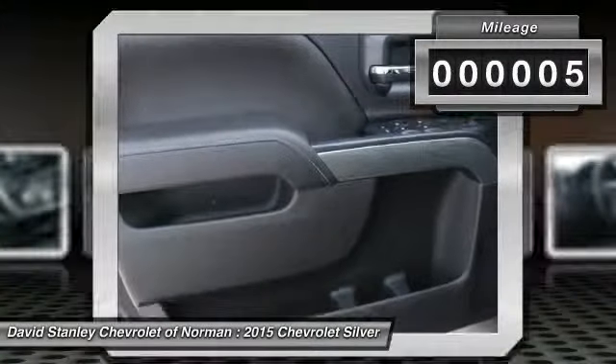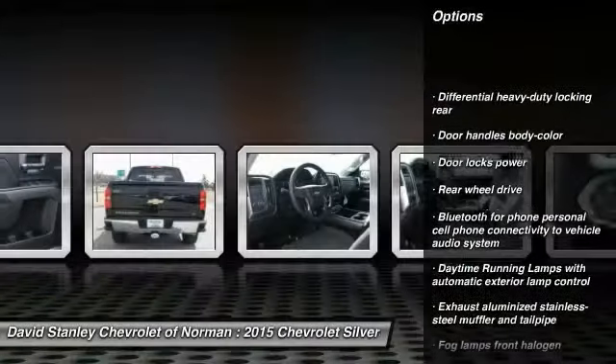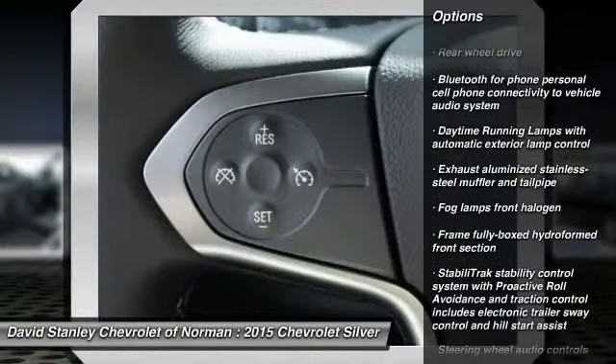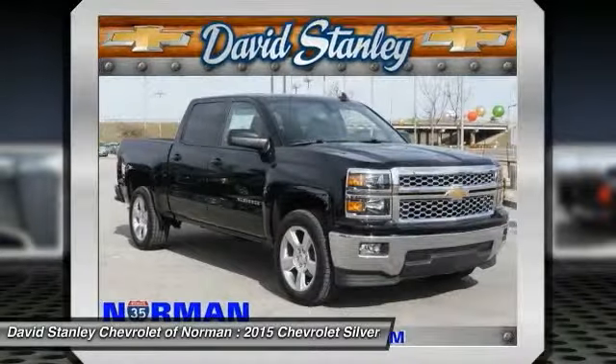Here are some of this vehicle's great options: tow hitch, stability control, anti-lock braking system, traction control, steering wheel audio controls, air conditioning, driver airbag, adjustable steering wheel, power steering, aluminum wheels.